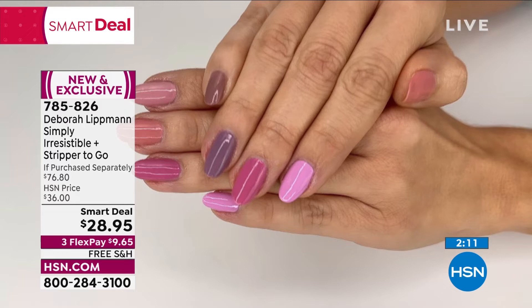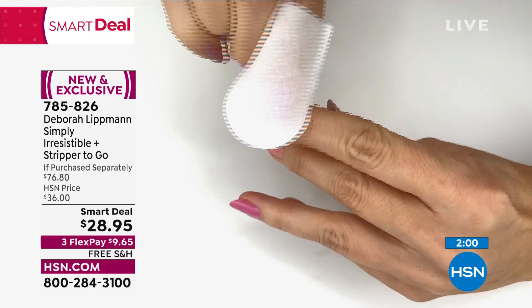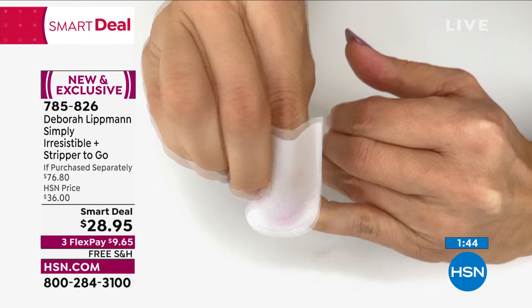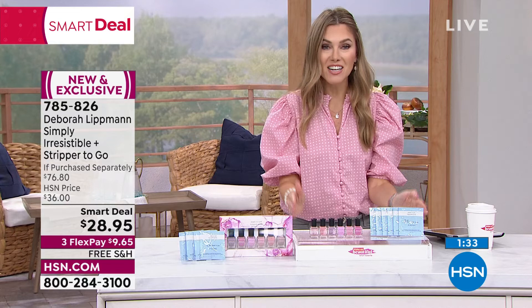You're getting over $60 worth of custom nail lacquer and six of the little Stripper to Go packets. You put your finger in the little mitts and literally just swipe off the nail color — no soaking, no foil, no scraping or drilling it off. This is healthier for your nails. It's a gel alternative that literally just swipes off. Deborah wanted to make sure you weren't soaking your nails in bad chemical-driven stuff. Easy breezy, $9.65, and it comes in a beautiful gift box.